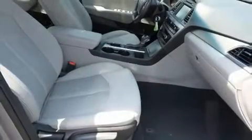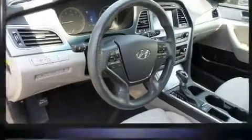Hyundai ensures the safety and security of its passengers, with equipment such as front-side impact airbags, traction control, brake assist, a security system, and four-wheel disc brakes with ABS. With electronic stability control supplementing mechanical systems, you'll maintain precise command of the roadway.